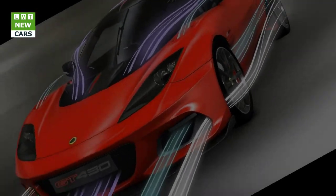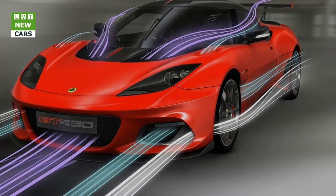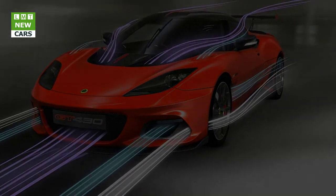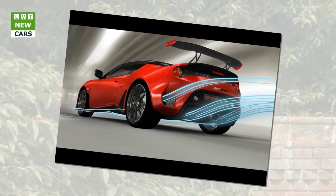Lotus is famous for using its technical expertise to develop the lightest engineering solutions, explained Jean-Marc Gales. Yes, it is hugely powerful but the GT 430 is not about brutal performance. It's an intricate balance of power, finesse, and road-holding, no matter the speed, and is a true track-and-back sports car, supremely focused and immensely fast.